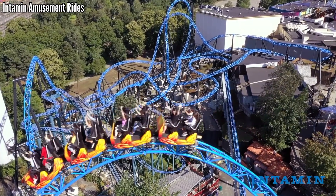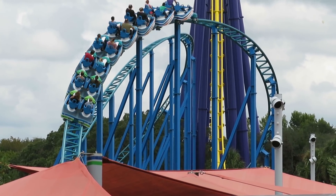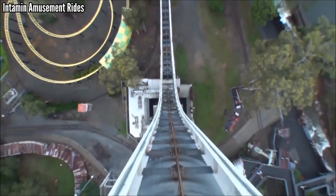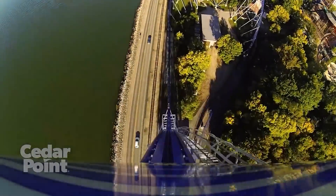Intamin is a popular pick for best manufacturer. They've built nearly 200 coasters over the last 41 years, about a quarter of those being in the United States. They have taken the mantle from Aerodynamics as the model of innovation over the last 25 years. Today, I want to celebrate the best of their American collection — these are Intamin's best coasters in America.